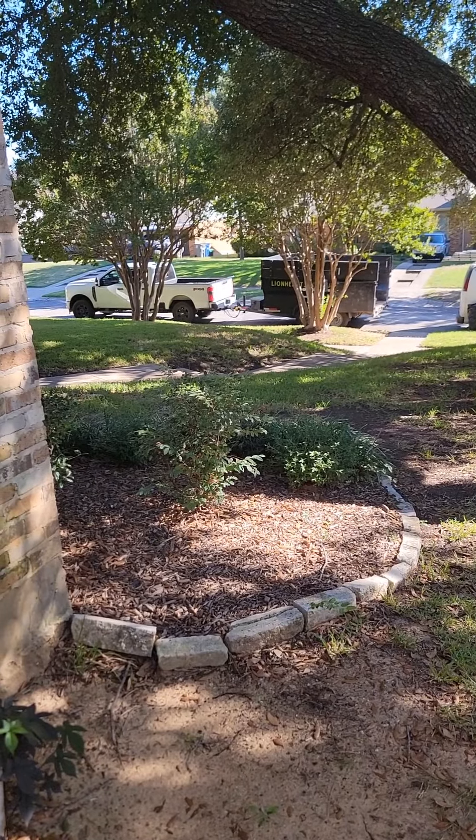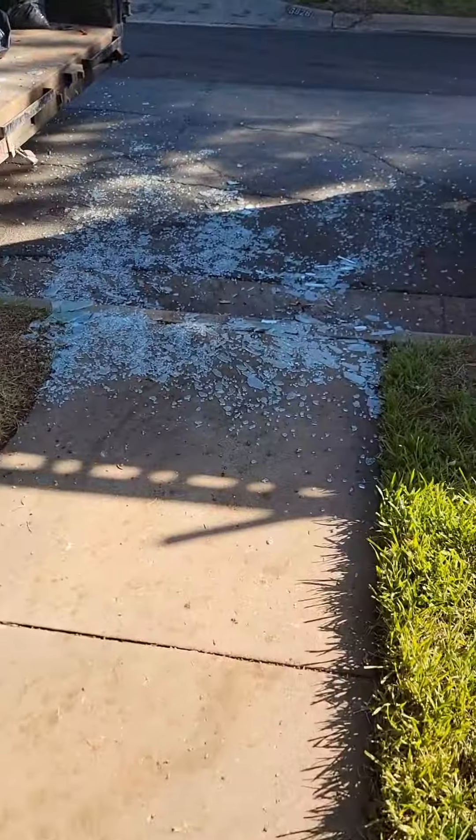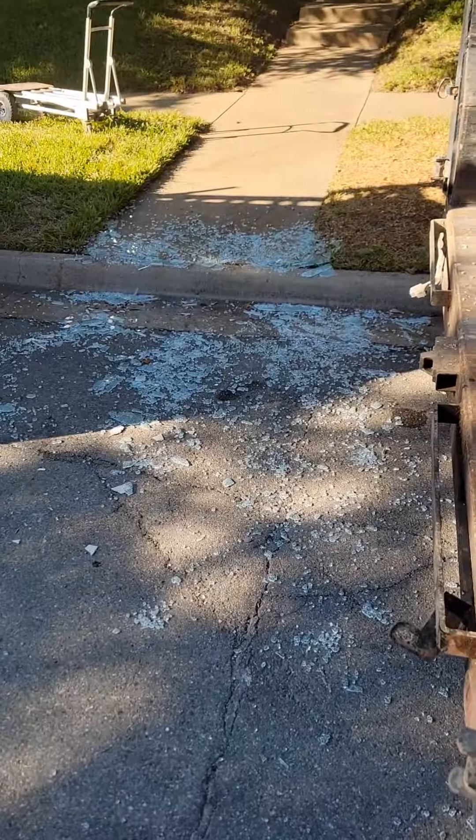The truck and trailer is so far away — so far. Word to the wise: do not use shower glass as a base for your dolly. Lost 30 minutes sweeping all that up. Don't do it.